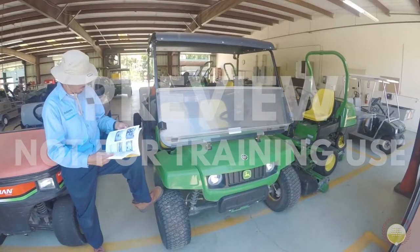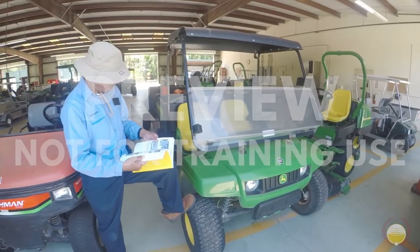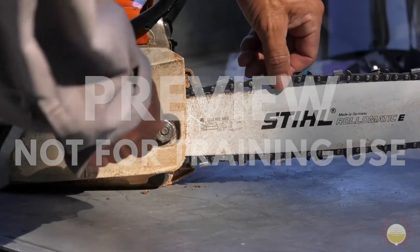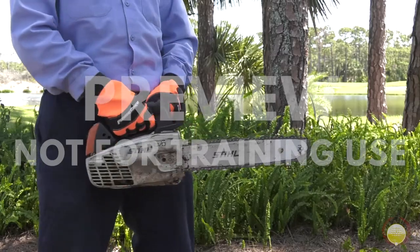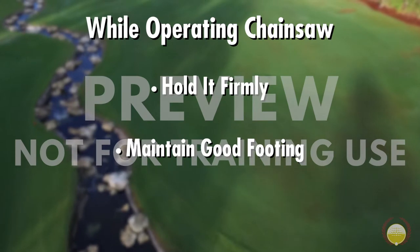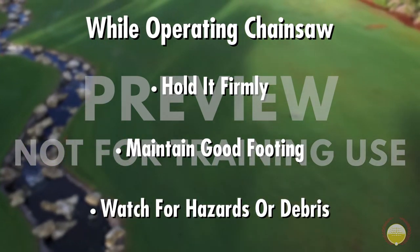To ensure your safety and that of your co-workers, make sure you select the right chainsaw for the job, review the operator's manual, check the sharpness, tension, and chain brake, and wear all the personal protective equipment required. While operating the saw, hold it firmly, maintain good footing, watch for hazards or debris, and follow the guidelines recommended in this video.